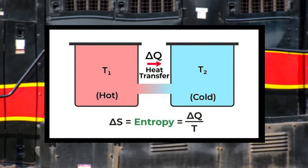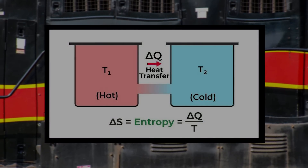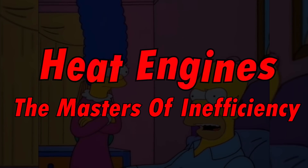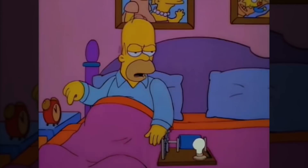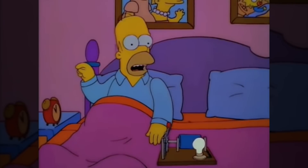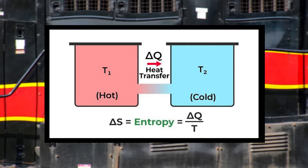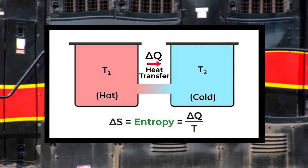However, the answer to this odd question lies in basic thermodynamics. Before we get into the nitty-gritty of this, there are a few important concepts we have to understand.